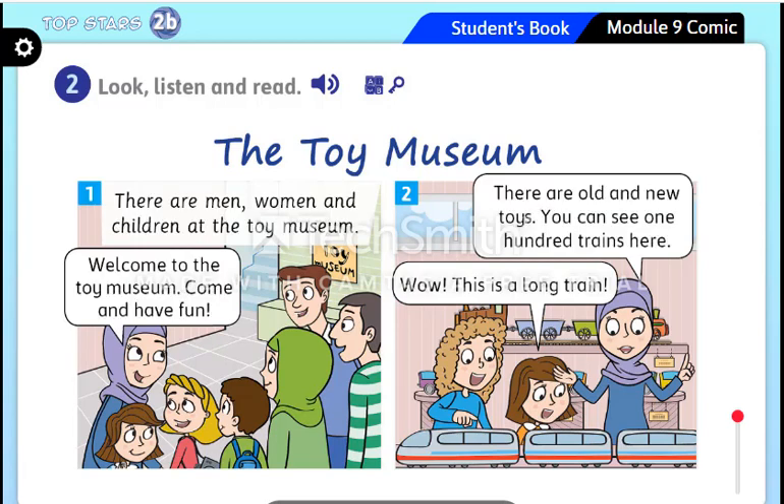Now listen and follow with your finger. Activity two — look, listen and read: 'The Toy Museum.' There are men, women, and children at the toy museum. 'Welcome to the toy museum — come and have fun!'